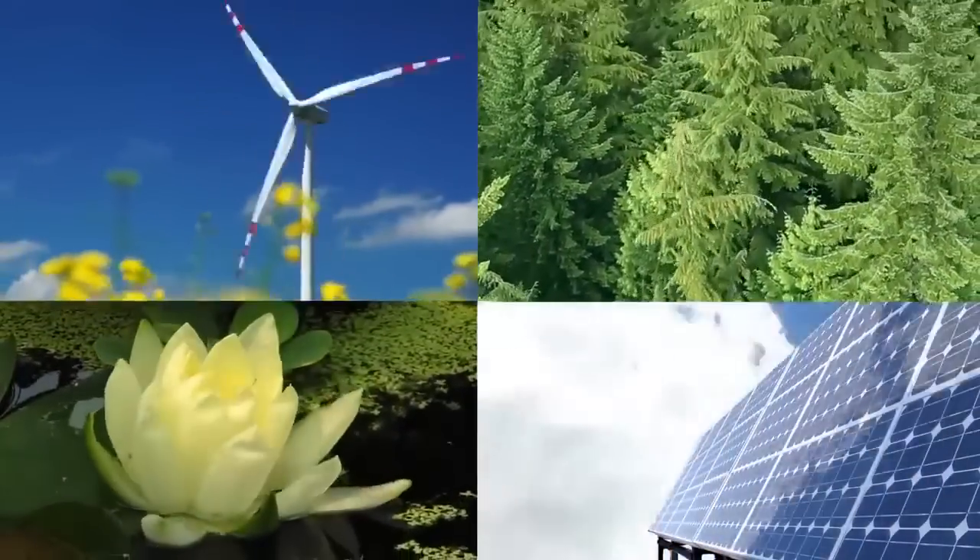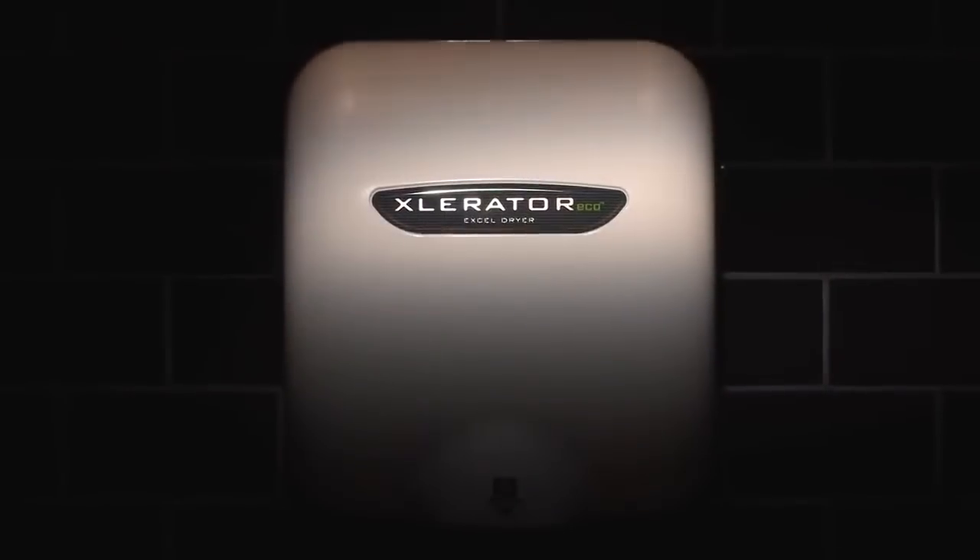Get on the cutting edge of green restroom technology with the Accelerator Eco. Accel Dryer — time to throw in the towel.